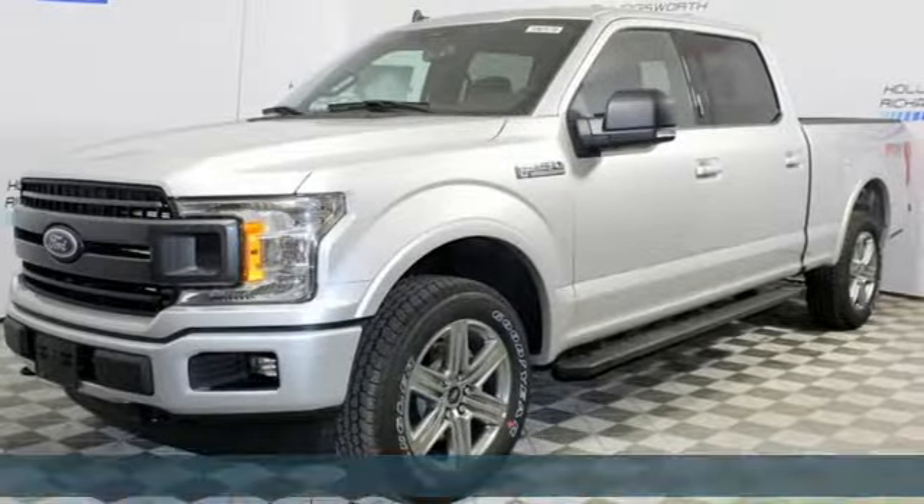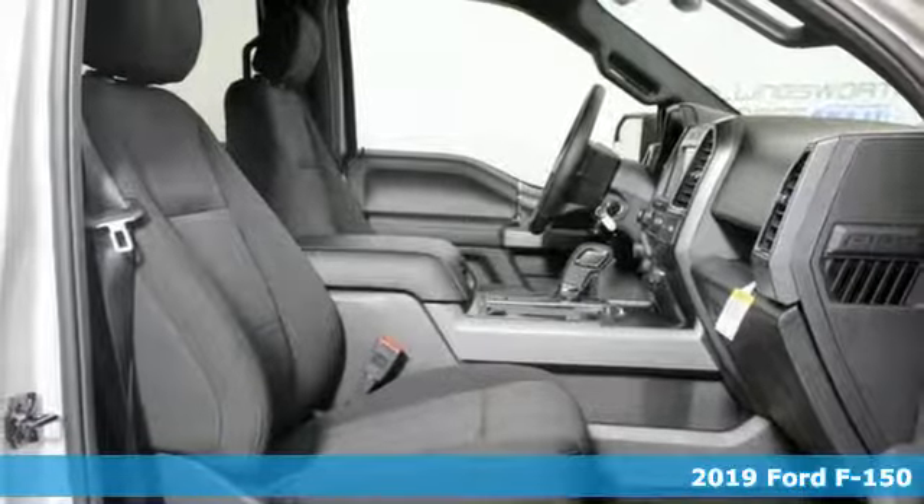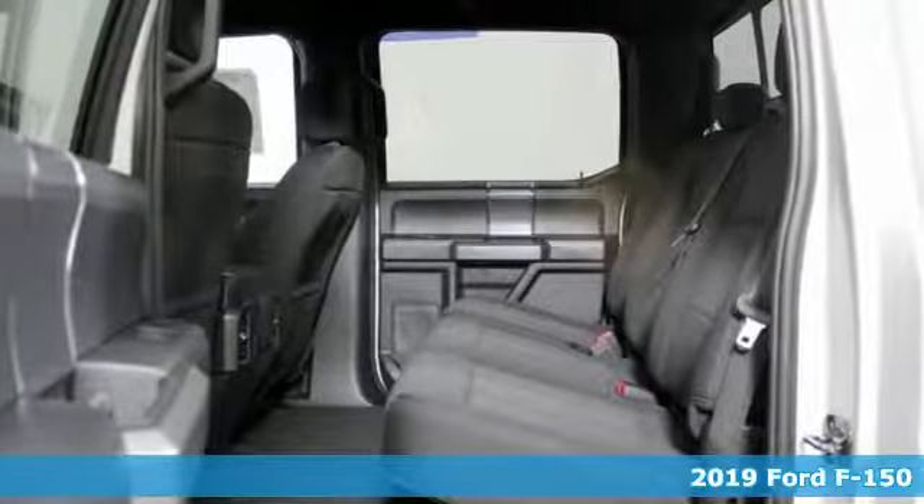Here's a new 2019 Ford F-150. Ford is America's best-selling vehicle brand, plus it offers an exciting list of features.